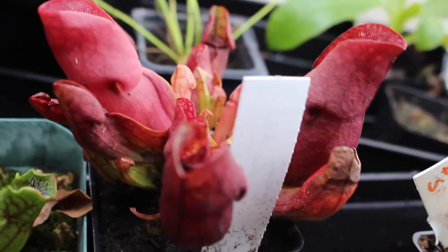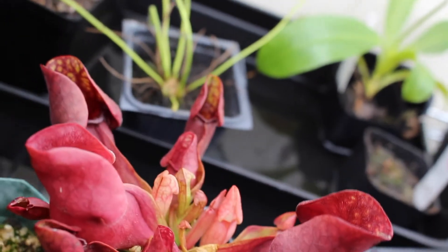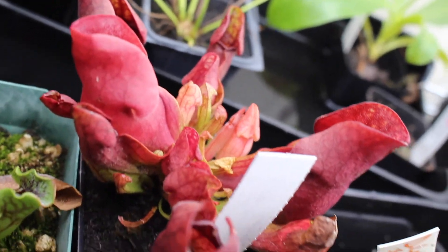This weekend I got a hybrid version of the Sarracenia purpurea — this one is Sarracenia purpurea venosa red. I picked it because of its color; it's got these really gorgeous red pitchers. If you haven't seen my videos about carnivorous plants before, the pitchers are actually modified leaves, and they do flower like other flowering plants. This one will also have to go dormant.